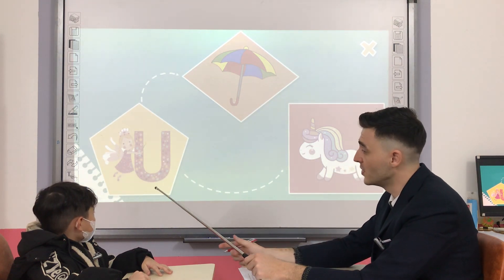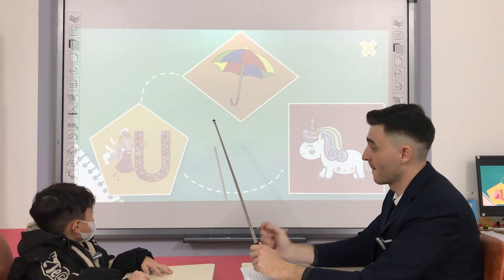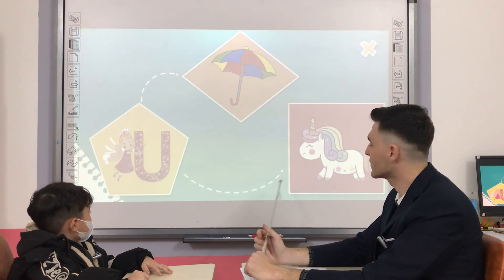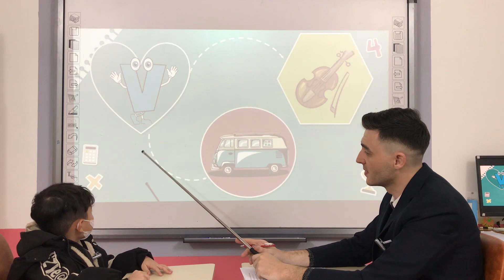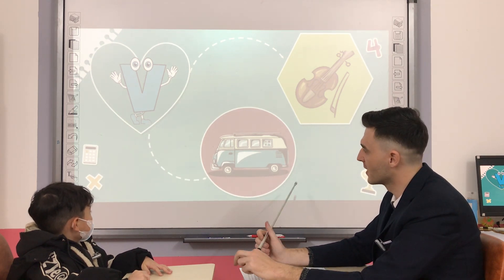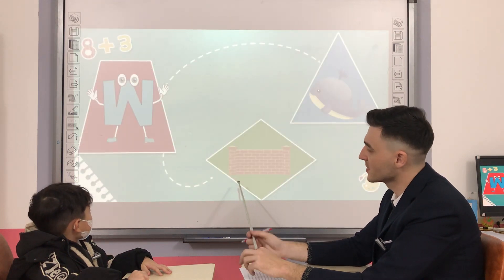What letter is it? U. U is for Umbrella. Good. And U is for Unicorn. What letter is it? V. V is for Violin. And V is for Friend.